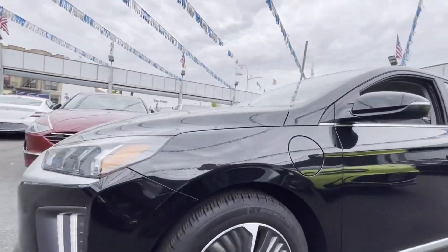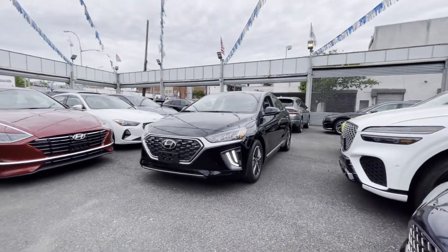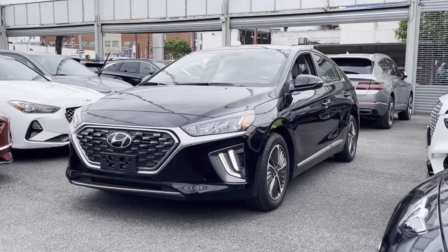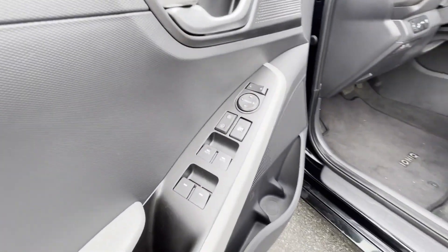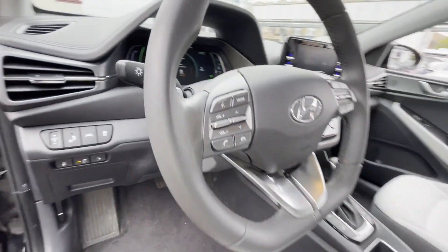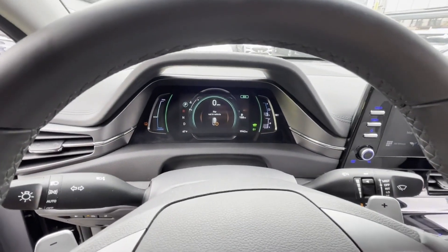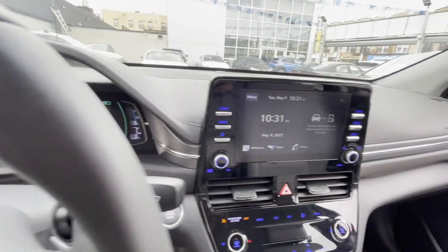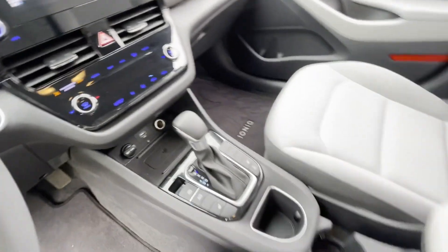Cross-Traffic Alert, Lane Keeping Assist, Side View Mirrors with Turn Signals, Lane Departure Warning, Satellite Radio, Multi-Zone Air Conditioning, Blind Spot Monitor, Heated Side View Mirrors, Backup Camera, Power Driver Seat, Pass-Through Rear Seat, Bluetooth, Brake Assist, Keyless Start, Rear Spoiler. We'll help you find exactly what you're looking for.